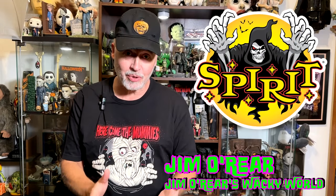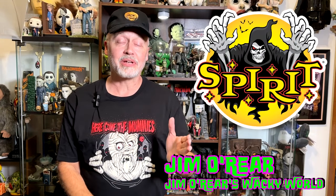Hello friends, it's Jim O'Rear. Welcome back to Jim O'Rear's Wacky World. In our quest for looking for new Halloween items, it took us to Spirit Halloween. You may remember a couple of weeks ago we went there and they had just opened but were nowhere near ready — nothing on the shelves, no animatronics, boxes everywhere. It was a mess.